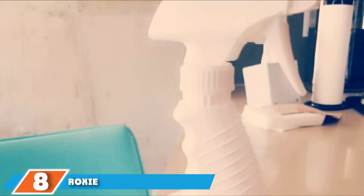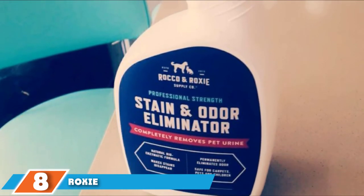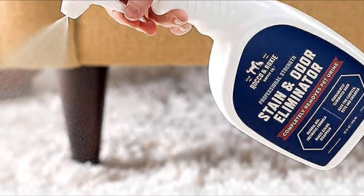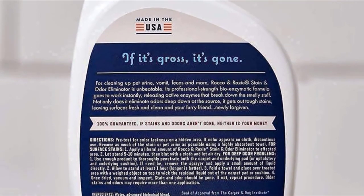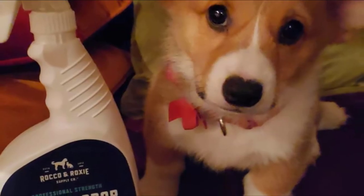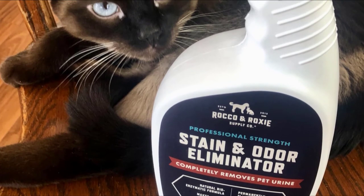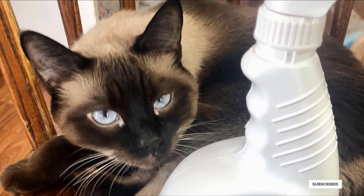Number eight is held by Rocco & Roxie Professional Strength Stain and Odor Eliminator. Though not yet tested in Good Housekeeping labs, with almost 31,000 five-star Amazon reviews, it's easy to see why it's a bestseller. Like the Bissell top pick, it contains enzymes to eliminate odors along with organic stains like urine, vomit, and feces. It claims to work in up to 10 minutes on surface stains and one hour or more for deep-set stains. Its Carpet and Rug Institute seal of approval means it has been deemed non-damaging to carpets.